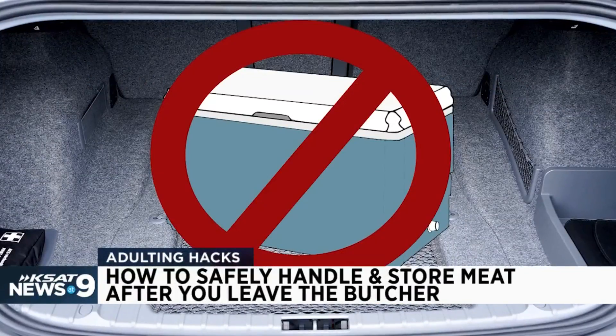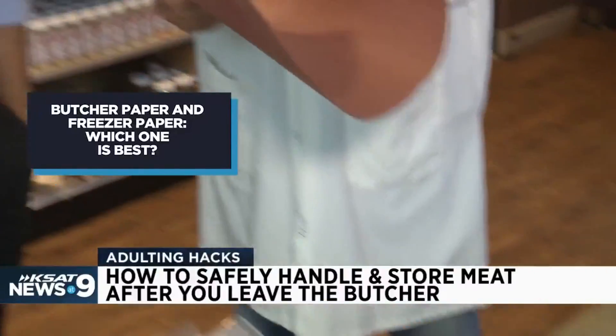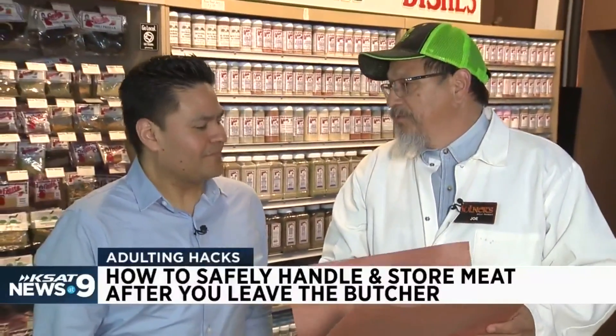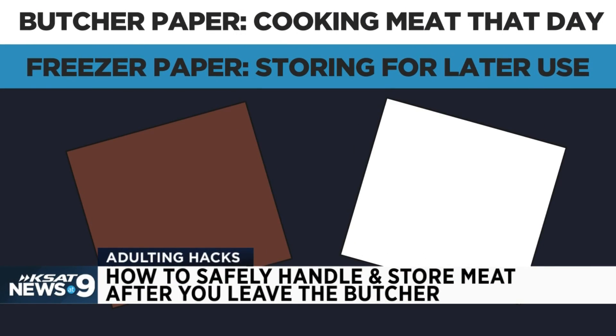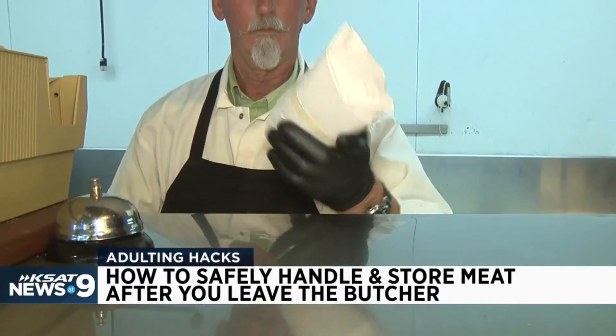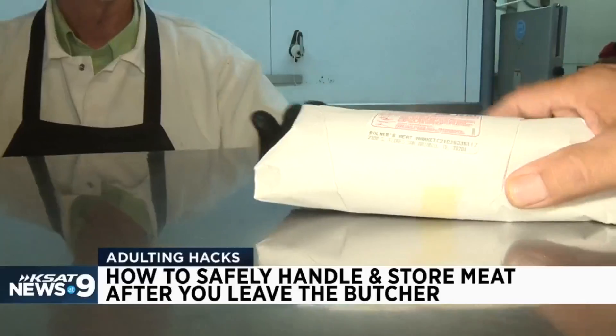A lot of guys put stuff in their trunk — we don't like that because it gets hot in your trunk. Butcher paper has no value other than covering your meat to get it home for daily use. Freezer paper — this is six-month freezer paper — and if you wrap your steak correctly, it's good for about two days in the refrigerator, then you've got to go to the freezer.